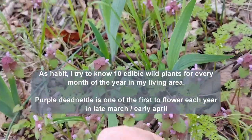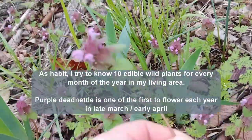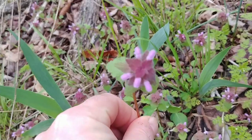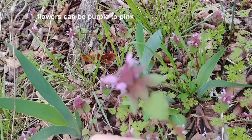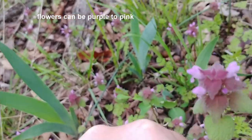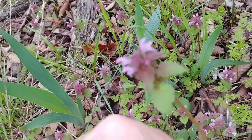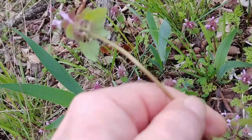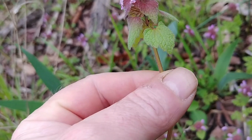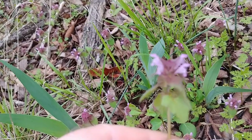This is known as purple dead nettle. The easiest way to identify it is it has purple flowers at the top, or purple leaves - it always has pink flowers - and then it has lower green leaves. The stem, if you pull it up, is square instead of round.